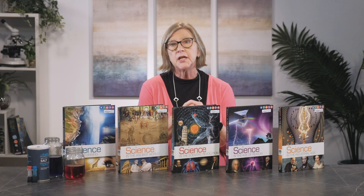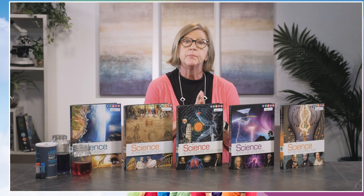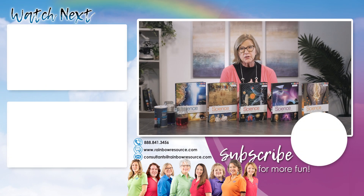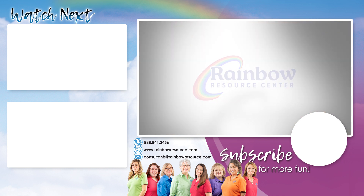It is my hope that this video answered your questions about the Berean Builders Elementary Science program. If you have further questions about this program or any other curriculum, please contact us at Rainbow Resource Center. Follow our YouTube channel for additional products or teaching support videos. Our mission is to help you succeed in the homeschool journey, and our videos can help you. Thanks for joining me today.